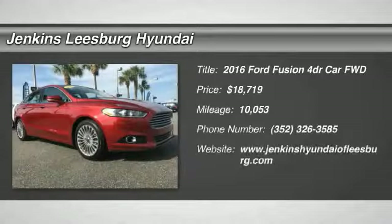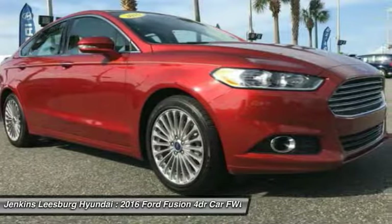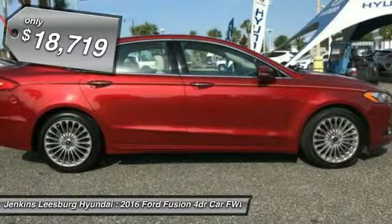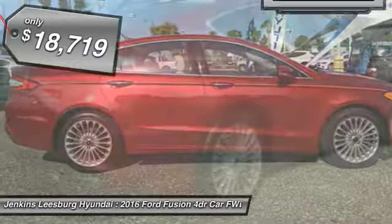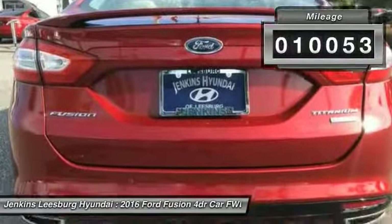Looking for the right vehicle? Check out the 2016 Fusion. You can have both impressive power and great economy in a Fusion, and it is priced below $20,000. This vehicle has less than 15,000 miles. Here are some of this vehicle's great options.